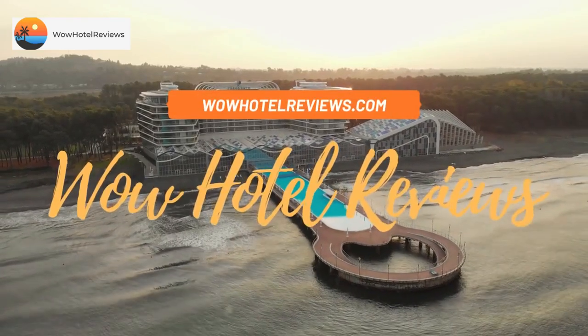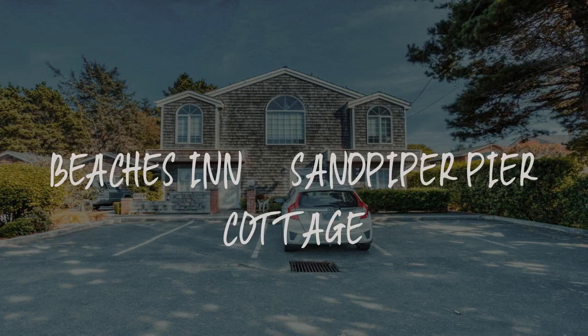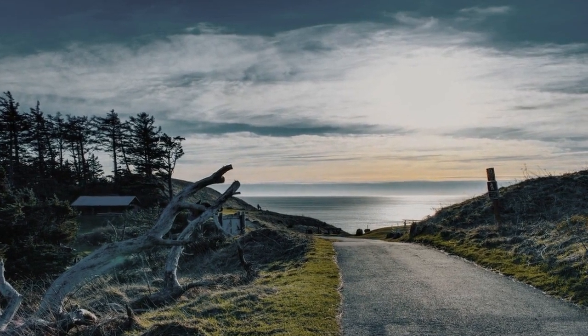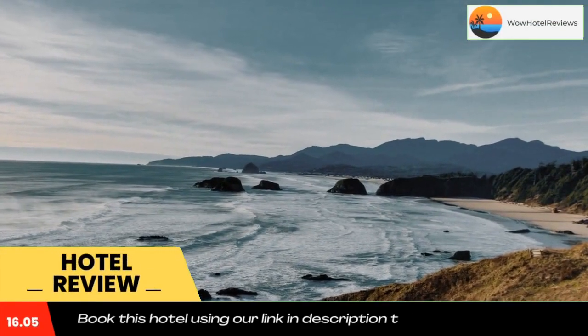Hello guys, welcome to Wow Hotel Reviews. Today I am reviewing Beaches in Sandpiper Pier Cottage, a non-star hotel. Please use our Booking.com link in the description to book the hotel and get special pricing.